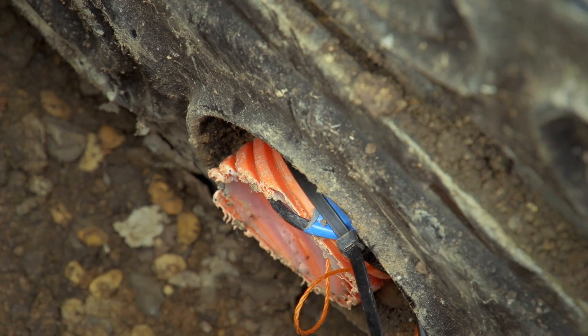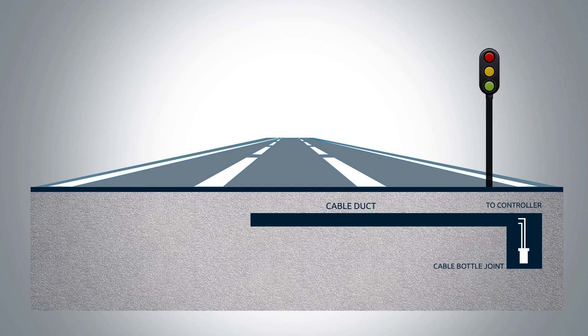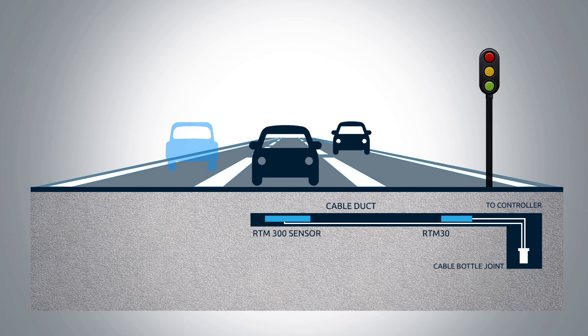For a carriageway with several lanes, the required number of sensors can all be installed inside the same duct by pushing out the first sensor to the furthest lane, followed by adjacent lanes.